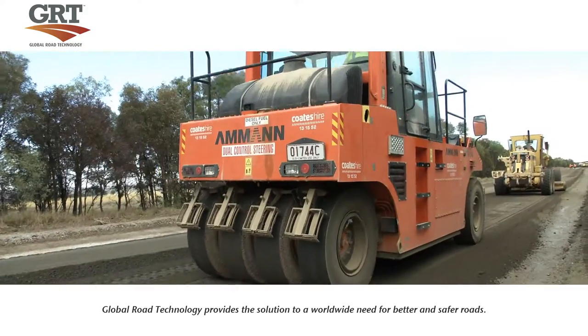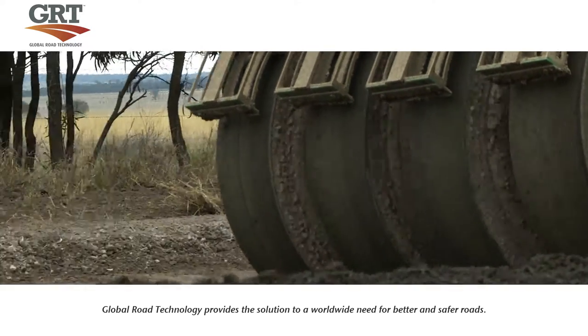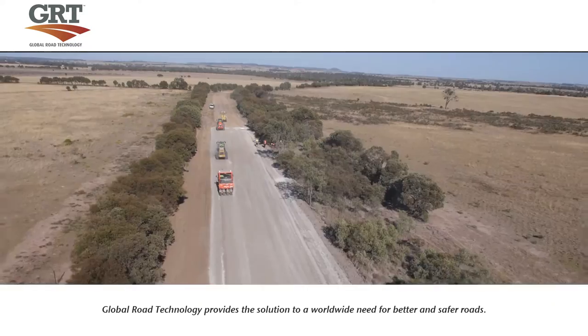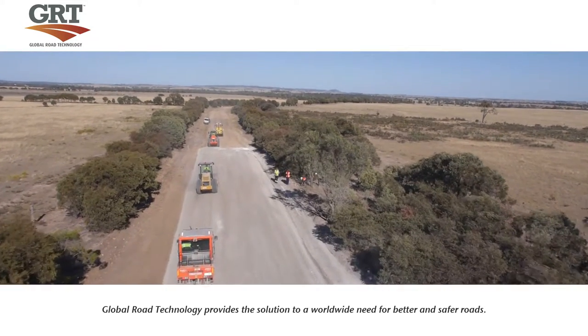Next we bring in the pneumatic rubber tyre compactor. These nine independent rubber tyre rollers prevent soil from sticking to the compactor while finding any soft spots or problem areas and compacting them.